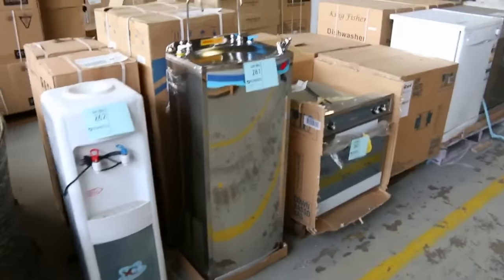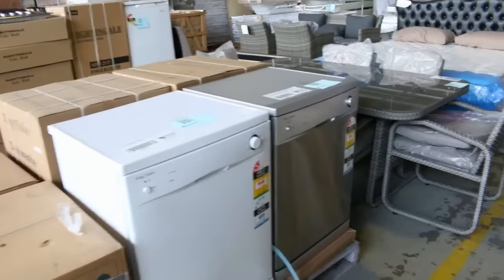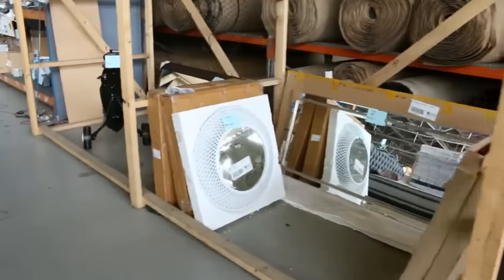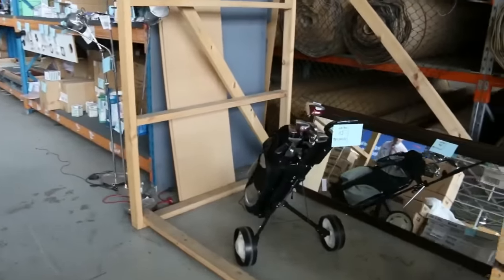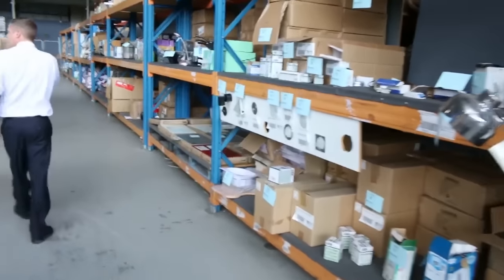Dishwashers — probably about half a dozen different styles of dishwashers — bed frames, more mirrors, heaps of mirrors in probably twenty different styles. I've even got golf clubs in tomorrow, about the mid-$100 mark for the golf clubs and the buggy, and there are quite a few sets of those available.